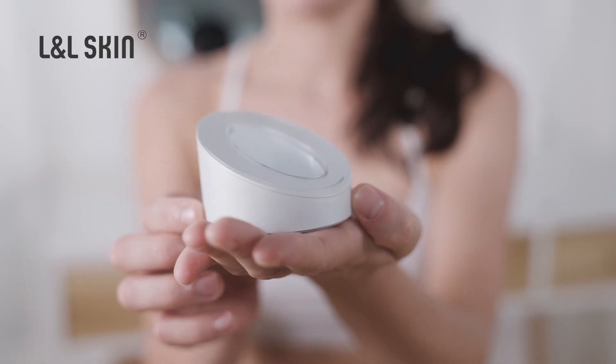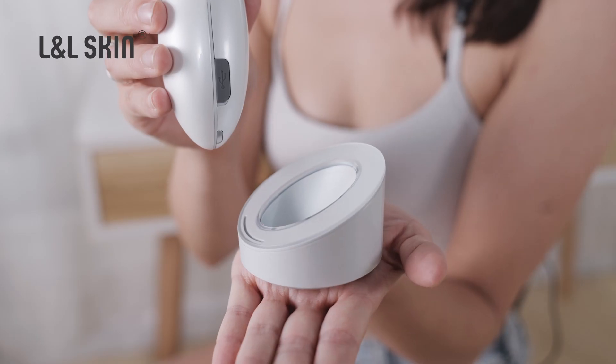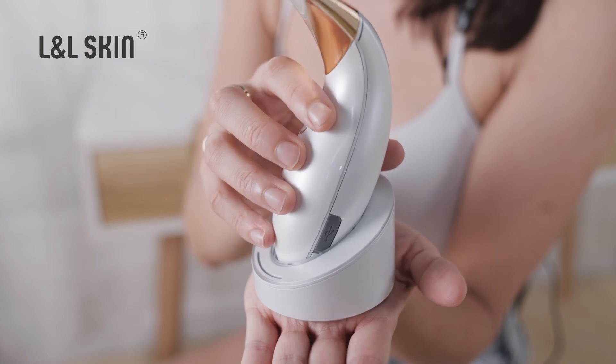This massage function can go over the contours and features of your face, and it has three functions: cold, normal, and hot. With its smart touch-type charging, you can fully charge it quickly and conveniently. After it's fully charged, just hold the power button for two seconds and it turns on in normal mode.